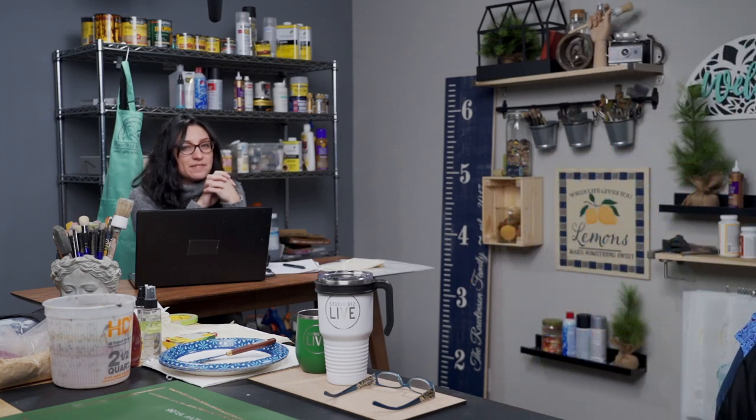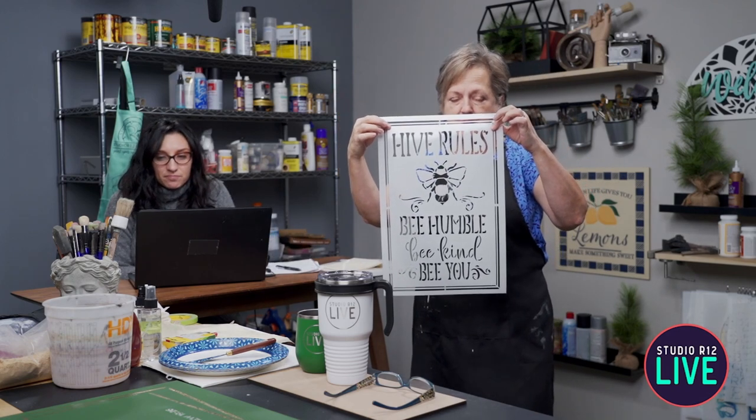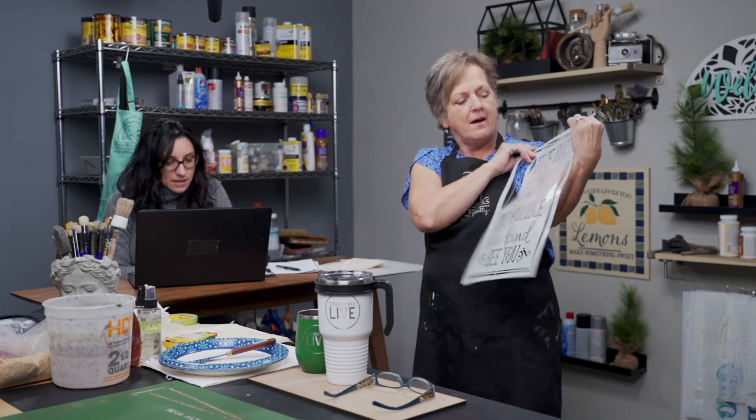We're also working on some fun sample projects. I fell in love with this new stencil walking past Carrie's desk — it stopped me in my tracks. Look at how absolutely adorable it is: a bee and garden sign. The bee is adorable, the words are perfectly done. I can't wait to use it. We also have a lot of bee stencils coming with honeycombs, which is super cool.